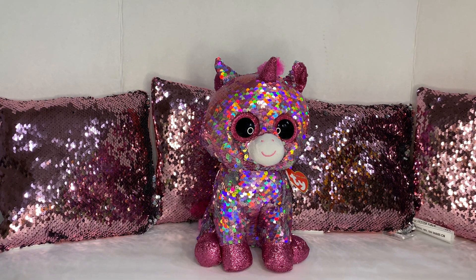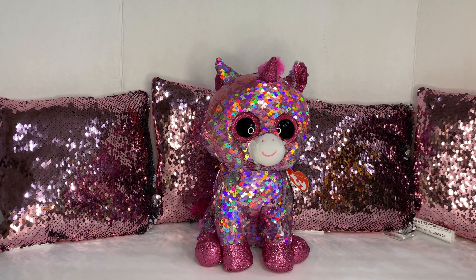Hi guys, welcome back to my channel. Today I have a 99 cents and plus haul.